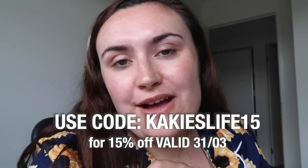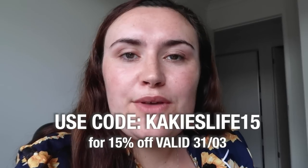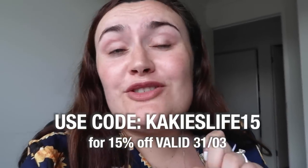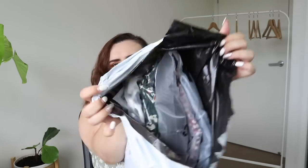Just quickly popping in before the video gets started — there is a discount code cakeyslife15 for 15% off, valid until the 31st of March. So go in and grab yourself a bargain if you're interested in any of the pieces from today's haul. Let's open it up and see what goodies we have. I have forgotten what I ordered because I did about three or so orders last week. We got so many goodies — get excited!